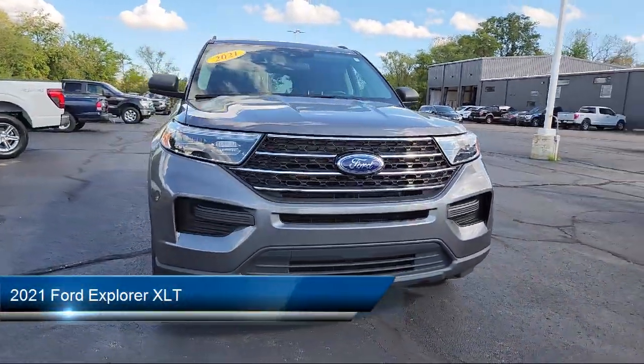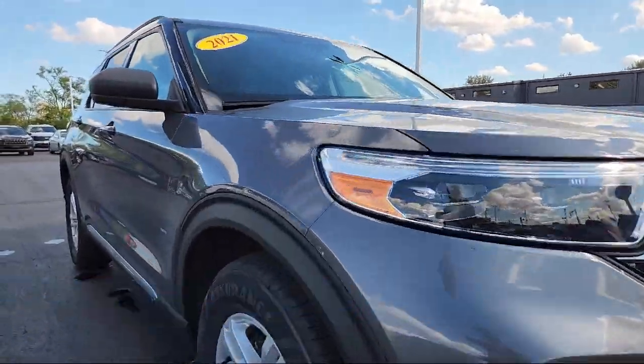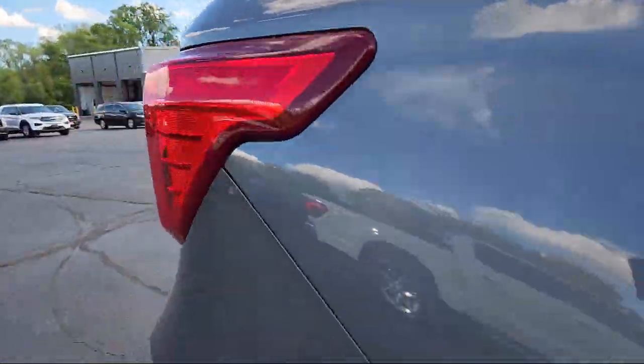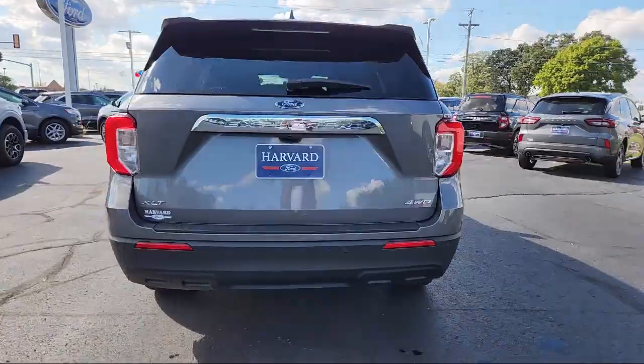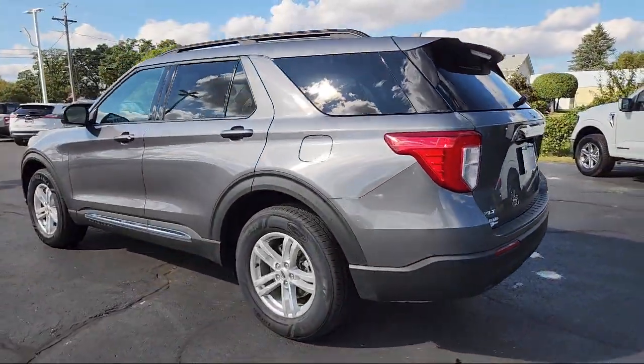It comes equipped with smart device integration, remote trunk release, front collision mitigation, vehicle immobilizer, blind spot monitor, automatic high beams, driver monitoring, cross traffic alert, lane keep assist, variable speed intermittent wipers, and has less than 45,000 miles on the odometer.